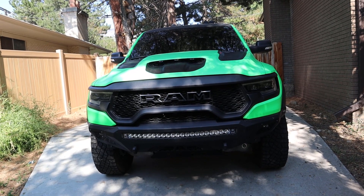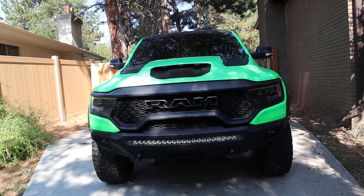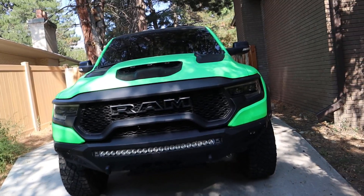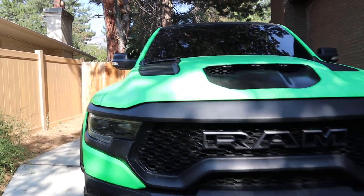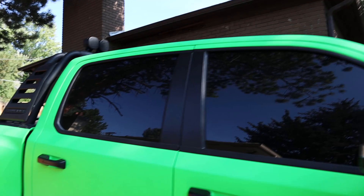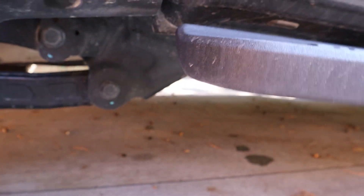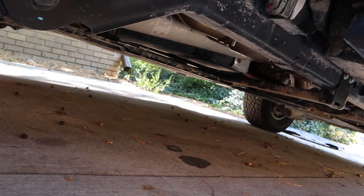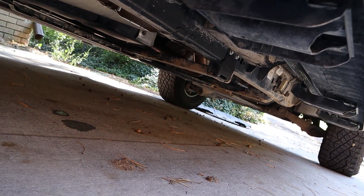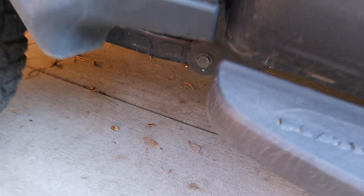Something I want to talk about that is NOT damaged on the TRX is the frame. This is a testament to how good this truck actually is. We don't have any crazy panel misalignments — normal factory panel gaps. The bed isn't awkwardly angled, and underneath nothing is bent from a frame perspective.